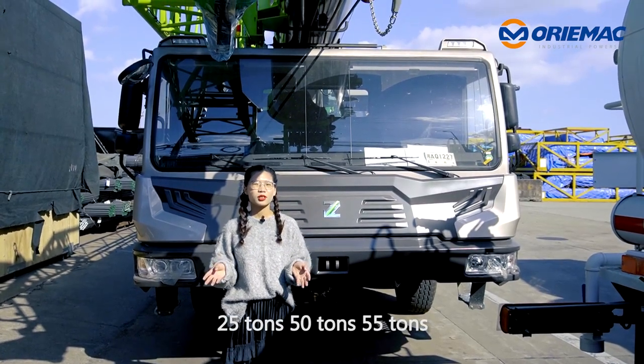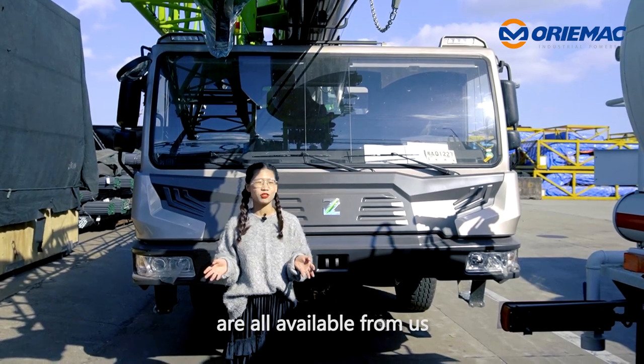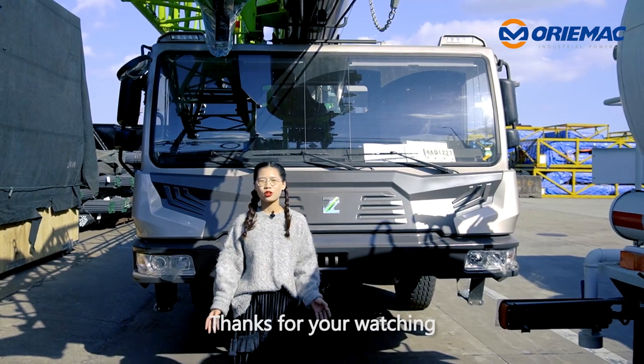25-ton, 50-ton, 55-ton, and more tonnage truck cranes are all available from us. If you are interested, just come to us. Thanks for watching.